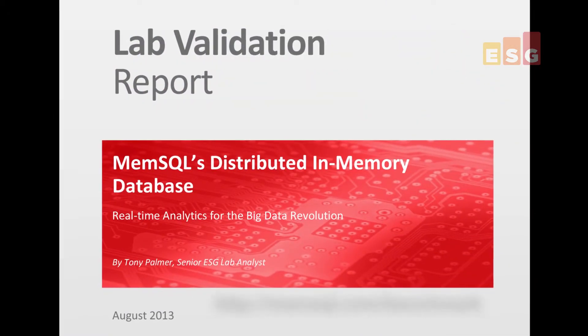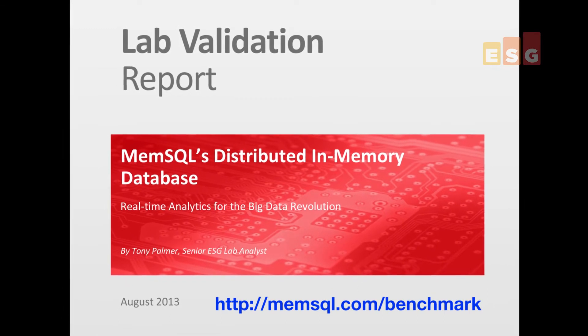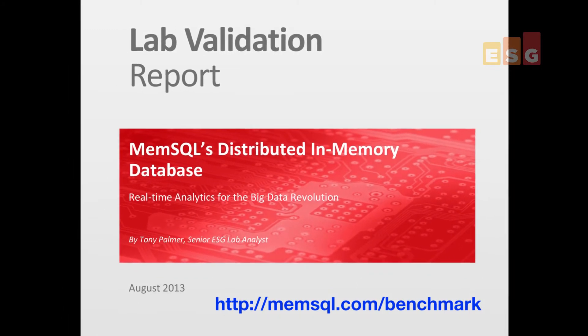MemSQL is built from the ground up to take advantage of modern hardware, leveraging dozens of cores per machine, terabytes of memory, and horizontal scale-out on commodity hardware. If your organization needs a faster, more easily scalable database to query big data in order to adapt to changing business conditions in real time, ESG Lab recommends that you take a serious look at MemSQL's distributed in-memory database. If you'd like to learn more, you can download the full ESG Lab Validation Report from the MemSQL website.